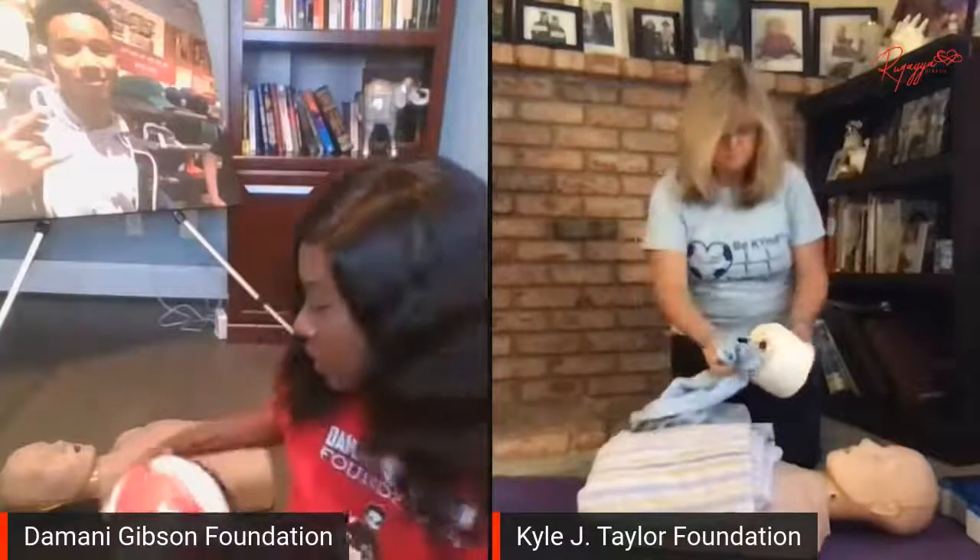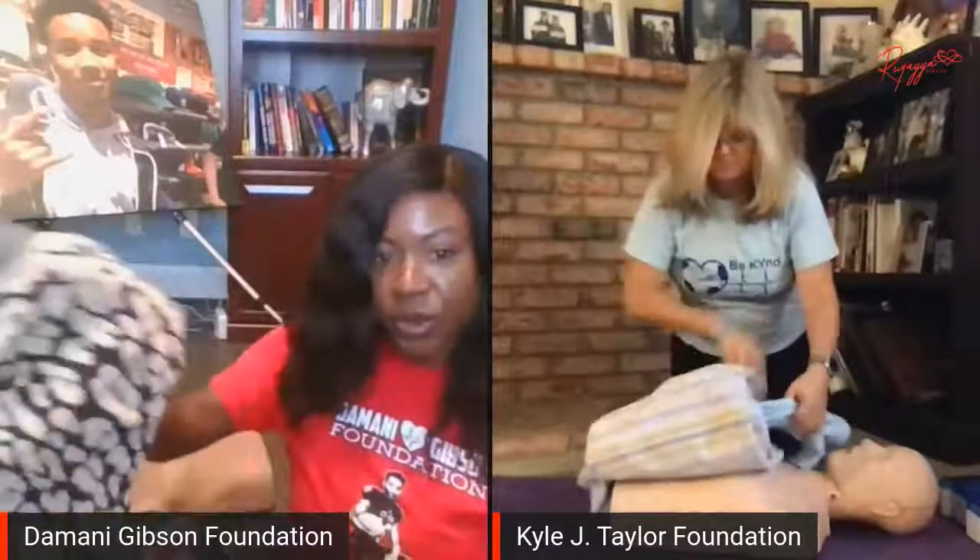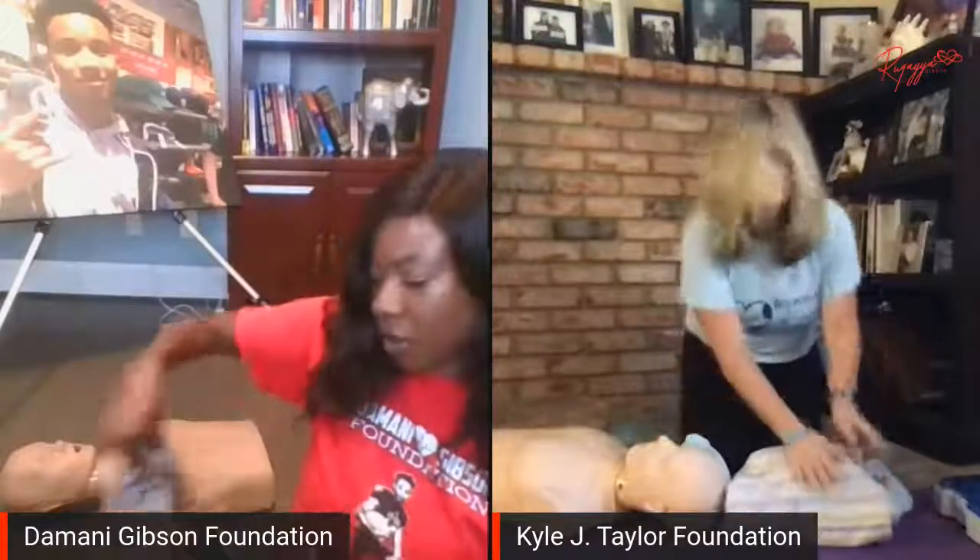Before we get into the CPR demo, we want to give you guys a few tips. If you do not have a mannequin at home, you can use a ball. This volleyball has a good amount of tension to where you can do compressions on it. Also there's a little tip where you'll see Jennifer and myself putting together a t-shirt and a roll of toilet paper, so you can practice along. Pull the t-shirt through the roll of toilet paper like so, then wrap a towel around it. Now you have something to give you tension to do CPR compressions on.